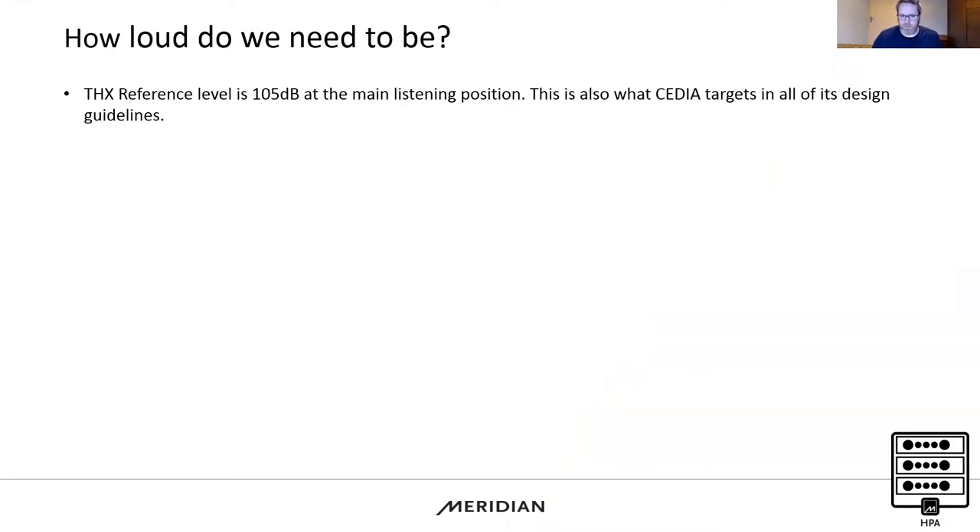The THX preference level is 105 dB at the main listening position, and that's also what CDR targets in all of its design guidelines. Whenever you use our design and specification service, we'll always give you that 105 dB listening position if it's in a dedicated space. In living room spaces, 105 dB is probably a bit impractical for most people.